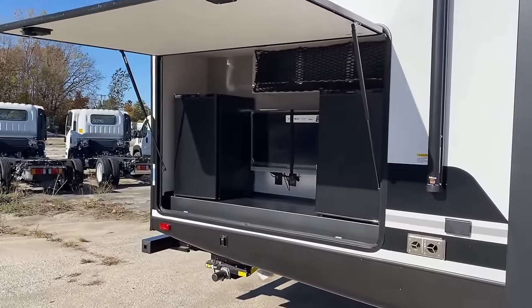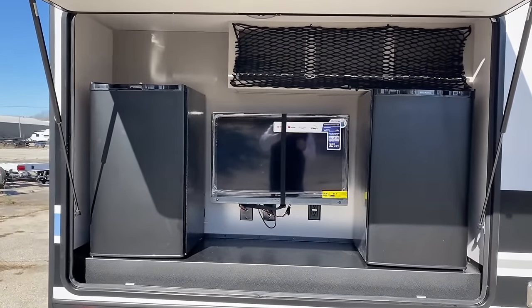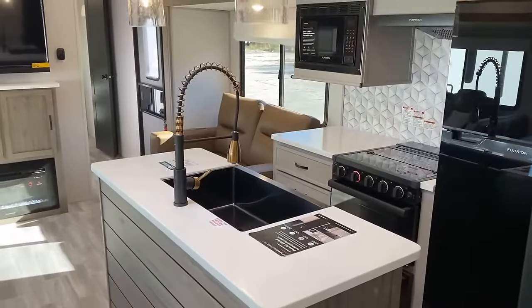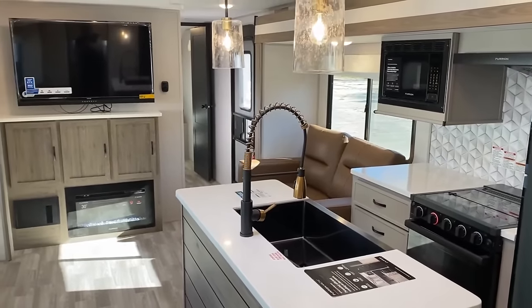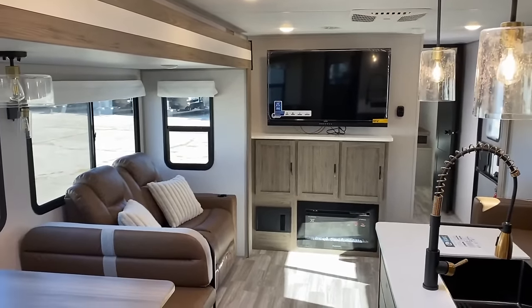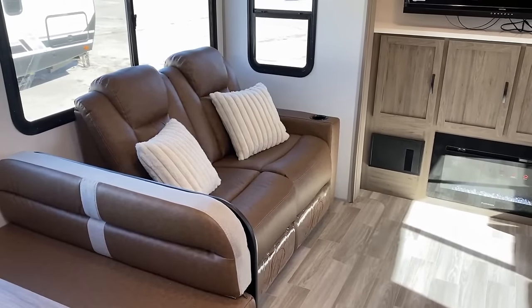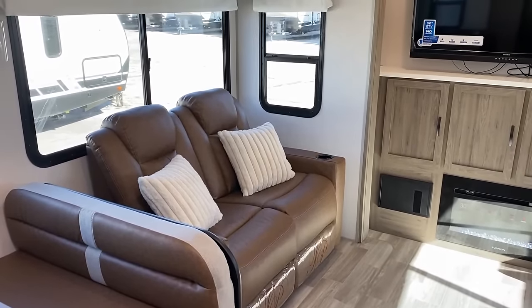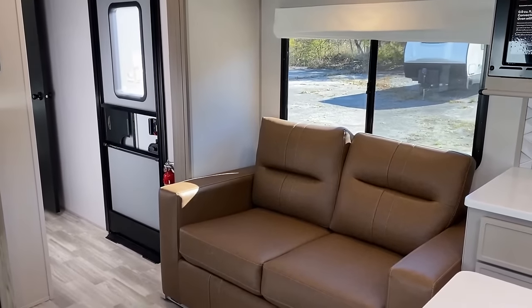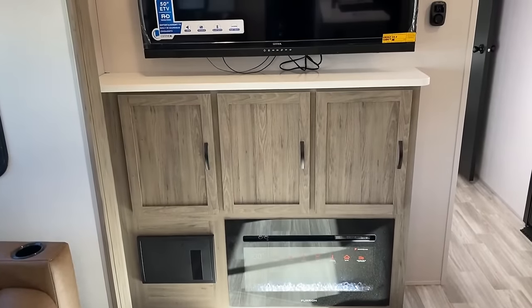It is big — it's approaching 40 foot long. But it gives us opposing living room super slides and actually enough seating for everybody it sleeps, which is a deficiency a lot of bunkhouses have until you get up to mid bunk bonus rooms and giant fifth wheels. This one accomplishes that in a travel trailer — you've got two sofas in the living room and a dinette that can all fold down into a sleeper.